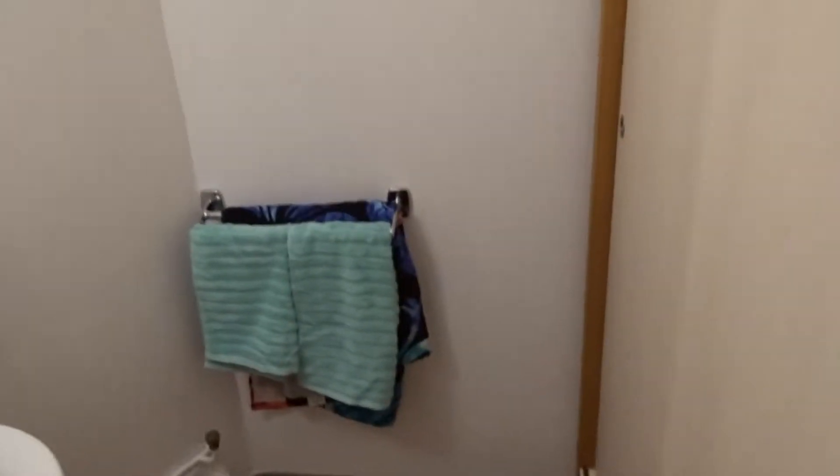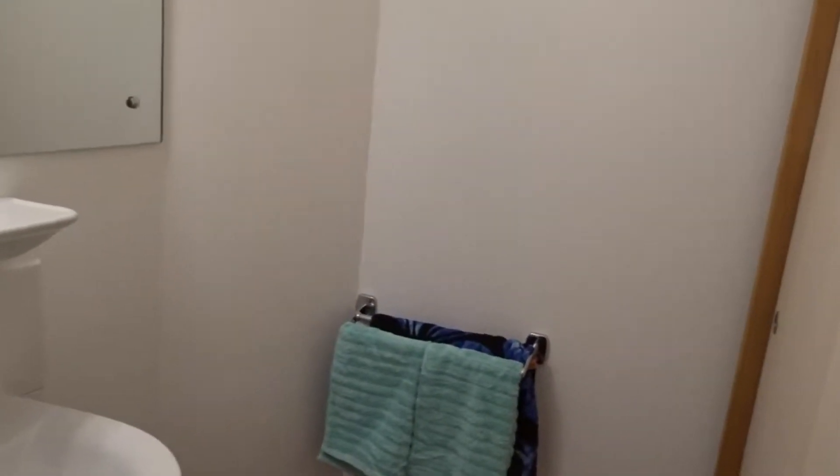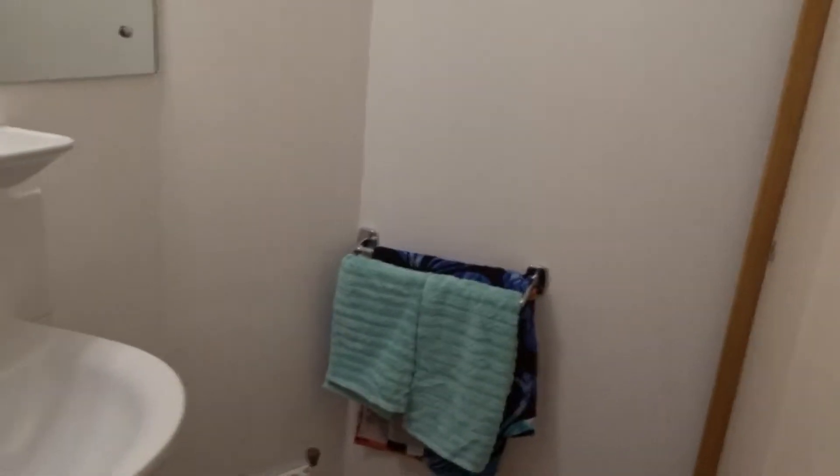Hey guys, so I just wanted to do a room tour on my room that I'm having to study abroad this summer. So just like my one I did last year, I have it all set up.